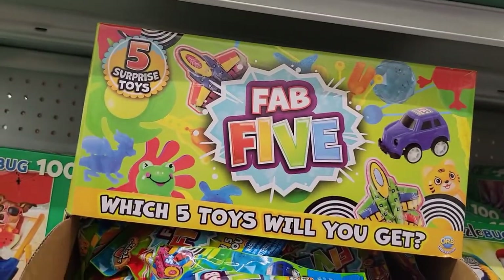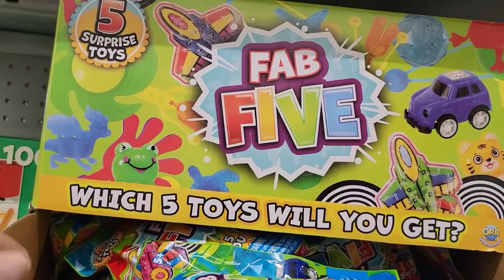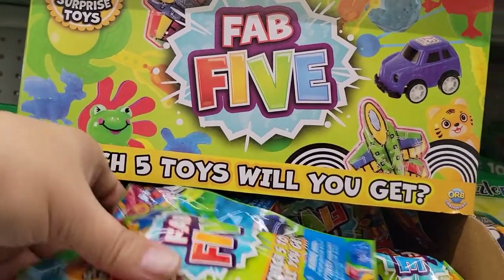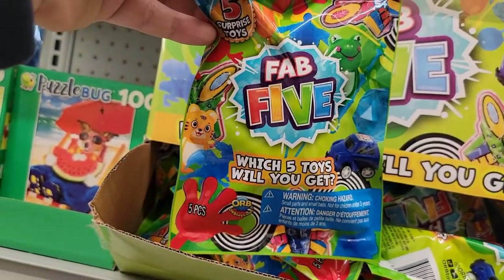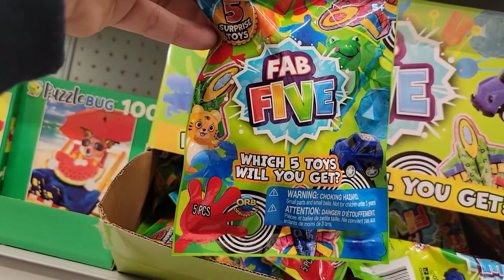I don't usually stop and look at the toys, but this was neat — it says 'Fab Five: Which Five Toys Will You Get?' Inside you get five mystery toys. What a cute little stocking stuffer that would be!